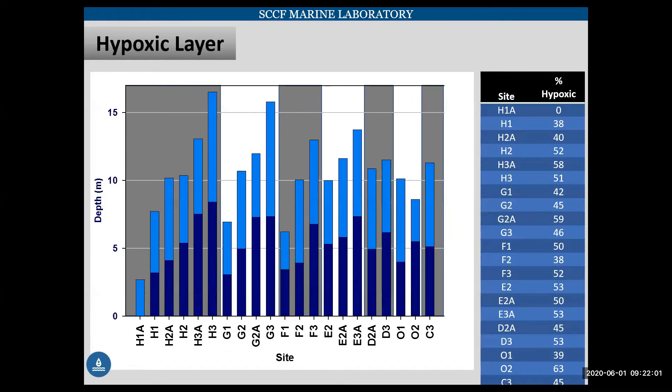Looking at that same data now as a percentage function of the total water column, you can see the dark blue is our hypoxic layer and the lighter blue is the total water depth. It's about 45% on average of the water column that we found to be hypoxic.